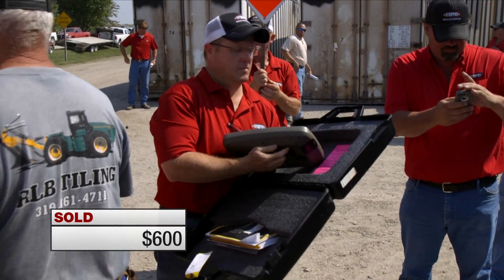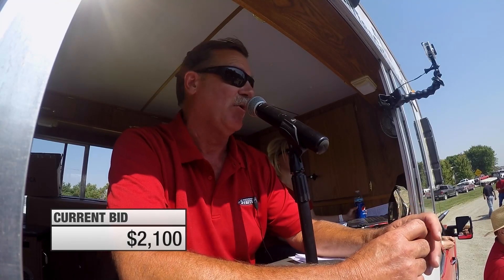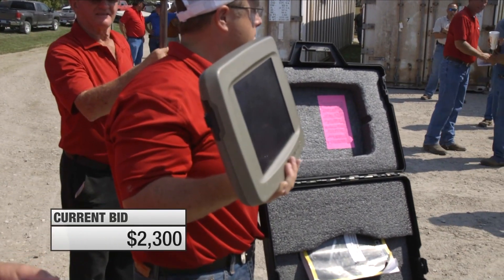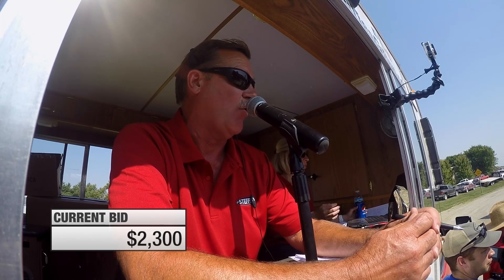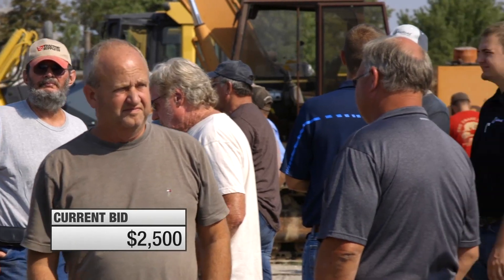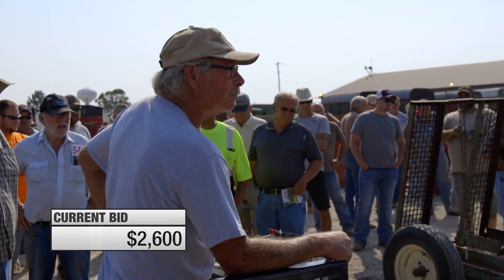Next up is the John Deere 2600 display. Bidding starts at $2,100 and climbs — $2,200, $2,300, $2,400, $2,500 — with internet bidders and crowd competing. The auctioneer notes there are activations included. Bidding reaches $2,600, then $2,700, with the final price approaching $3,000.